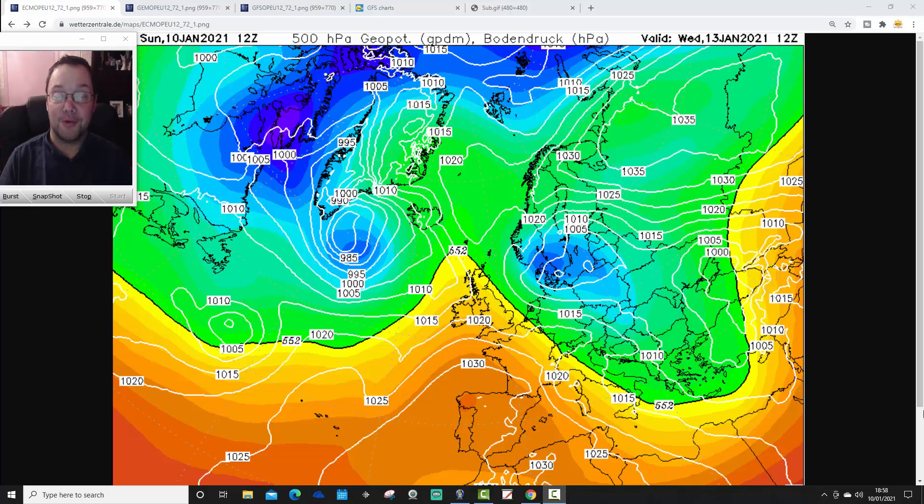Hello everyone, just want to do a little video looking at the 12Z model runs that have been coming out over the past hour or two. Of course, no live stream — I had a migraine last night and I'm feeling a little on the poorly side today. Live streaming is very demanding physically, so I wanted to have a bit of rest today and this evening. But doing a quick video upload, no problem whatsoever. So I'm just going to quickly zip through the ECM, the GM, and the GFS 12Z and bring you up to date.